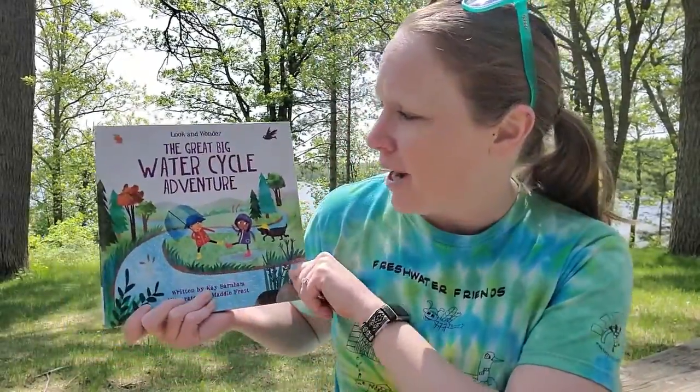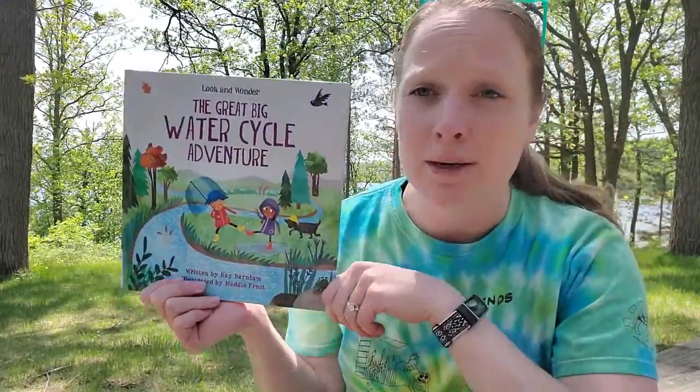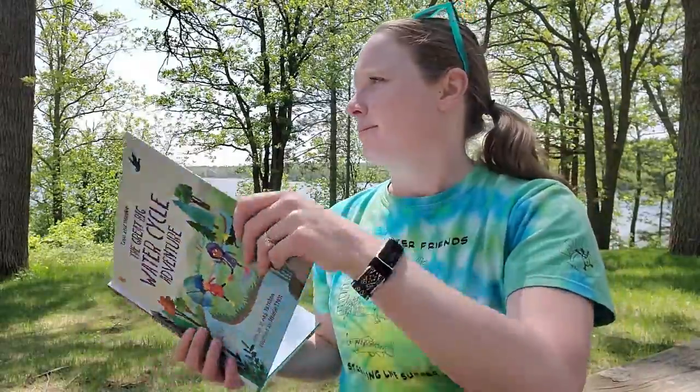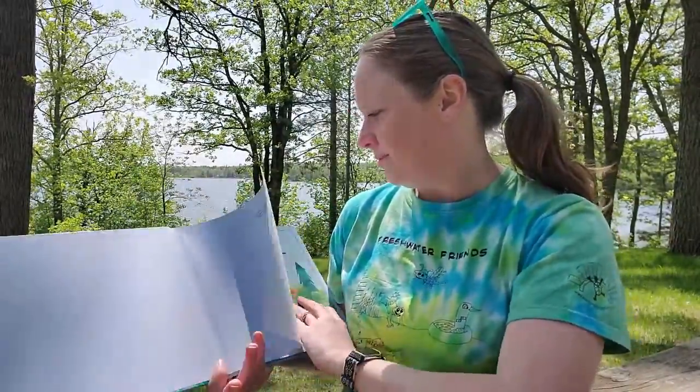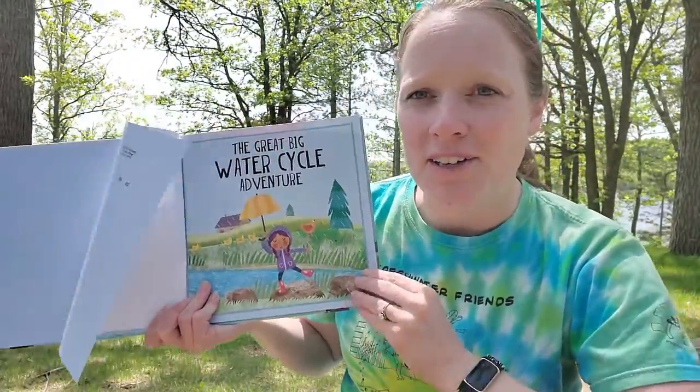Behind me is Little Boy Lake in Longville, Minnesota, and that water maybe is going to evaporate off the lake today because it's nice and hot and sunny. It's going to go up in a cloud and it might end up on the other side of the planet. So we're going to find out how that works today in our storytime. The book is called The Great Big Water Cycle Adventure. It was written by Kay Barnum and illustrated by Maddie Frost.